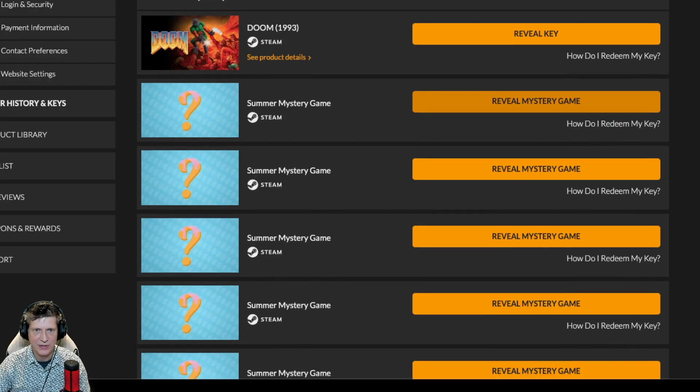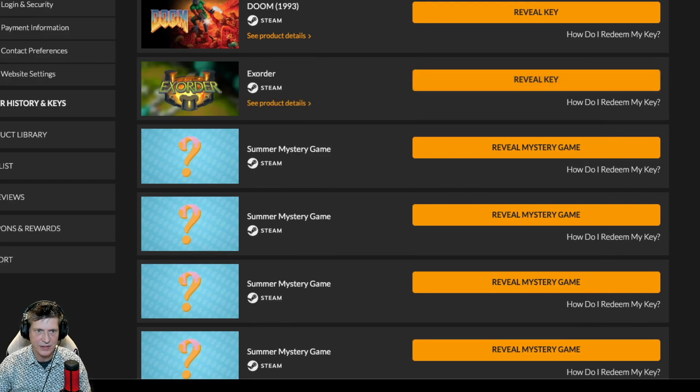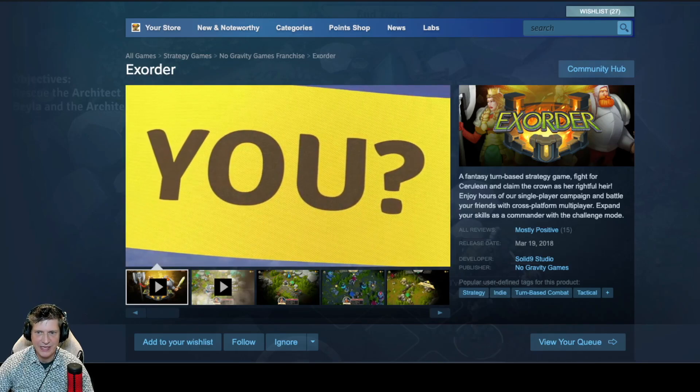Time to reveal game two of the Summer Mystery Bundle: Exorder — a fantasy turn-based strategy game. Fight for Cerulean and claim the crown as her rightful heir. Enjoy hours of single-player campaign and battle your friends with cross-platform multiplayer. Expand your skills as a commander with a challenge mode.